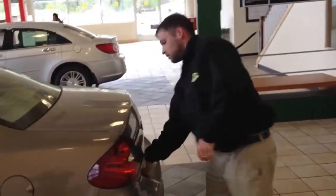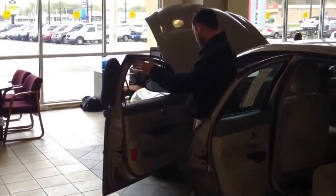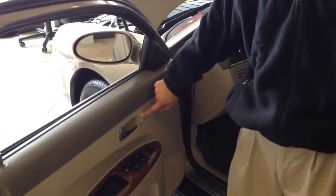Now let's go to the trunk. The trunk's not open, but on this Buick LaCrosse, where your windows roll up, if you hold up on this button here, it pops the trunk. Really nice feature.